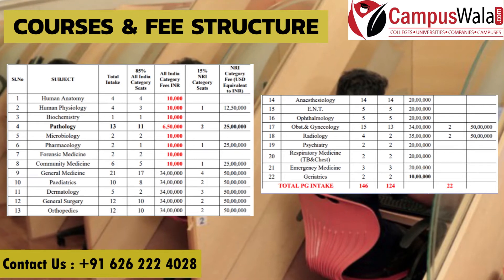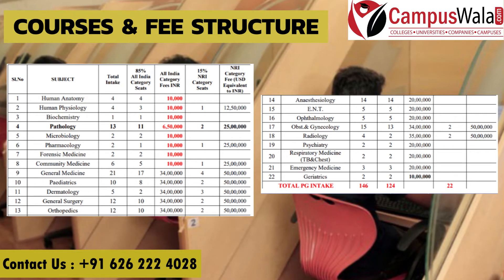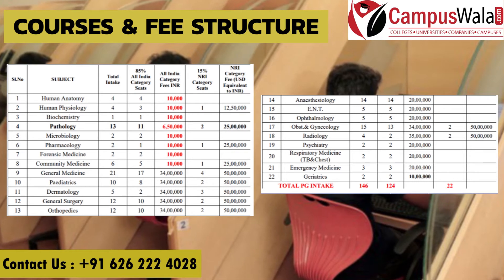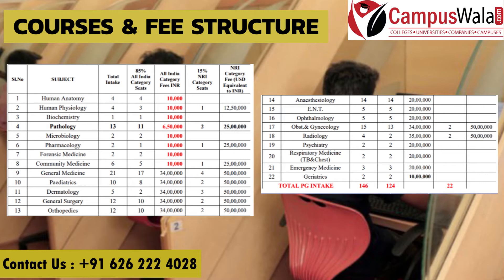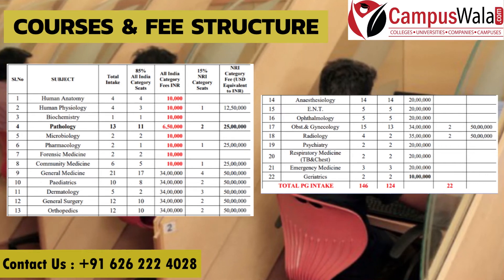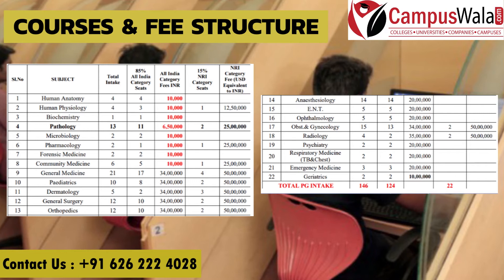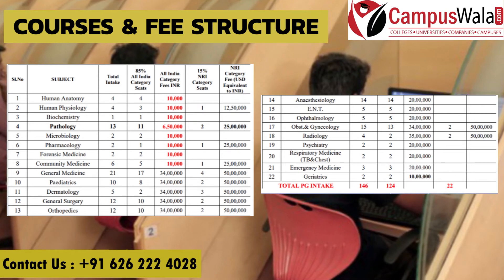Talking about seats, different specializations have different seat counts. Human anatomy and human physiology have 4 seats each, biochemistry has 1 seat, pathology has 13 seats, microbiology, pharmacology, and forensic science have 2 seats each, community medicine has 6 seats, general medicine has 21 seats, pediatrics has 10 seats, dermatology has 5 seats, and general surgery and orthopedics have 12 seats each.